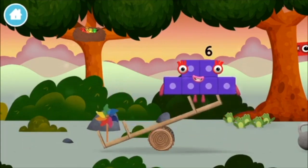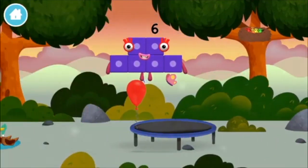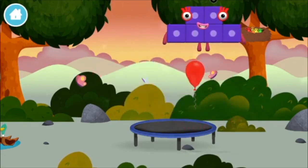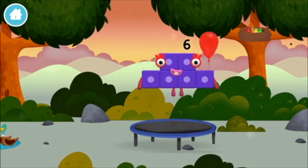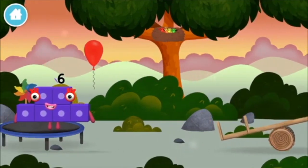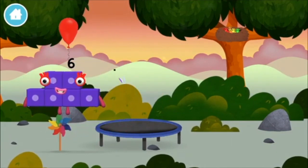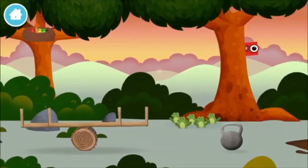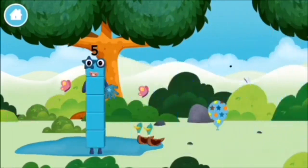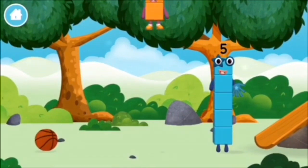A windmill. Four birds in a nest. A balloon. A balloon. A windmill. A balloon. Five frogs singing. You found a number block. You found a number block.